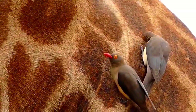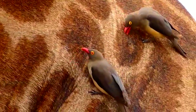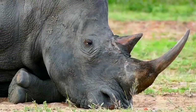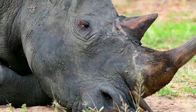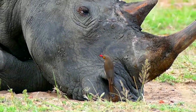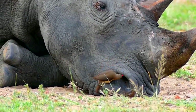Oxpeckers peck ticks from their hosts, hence the common name. They're also known as tick birds and vampire birds for their feeding behavior. It's debated if oxpeckers are beneficial to their hosts. While they do remove ticks, which can be vectors for disease, oxpeckers have a preference for certain types of ticks and will avoid other tick species in favor of other food choices.